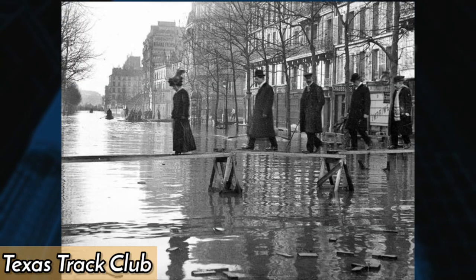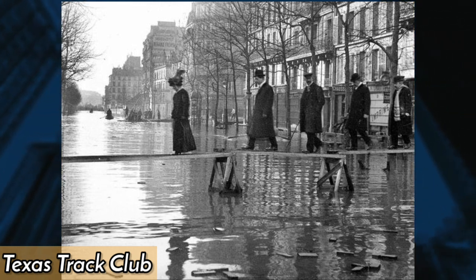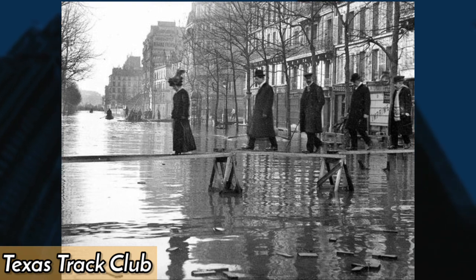In 1910, Paris experienced one of its worst flooding events in history, with the Seine River rising over 28 feet above normal levels. The flood caused extensive damage to buildings and infrastructure, displacing tens of thousands of people and resulting in over 200 deaths.